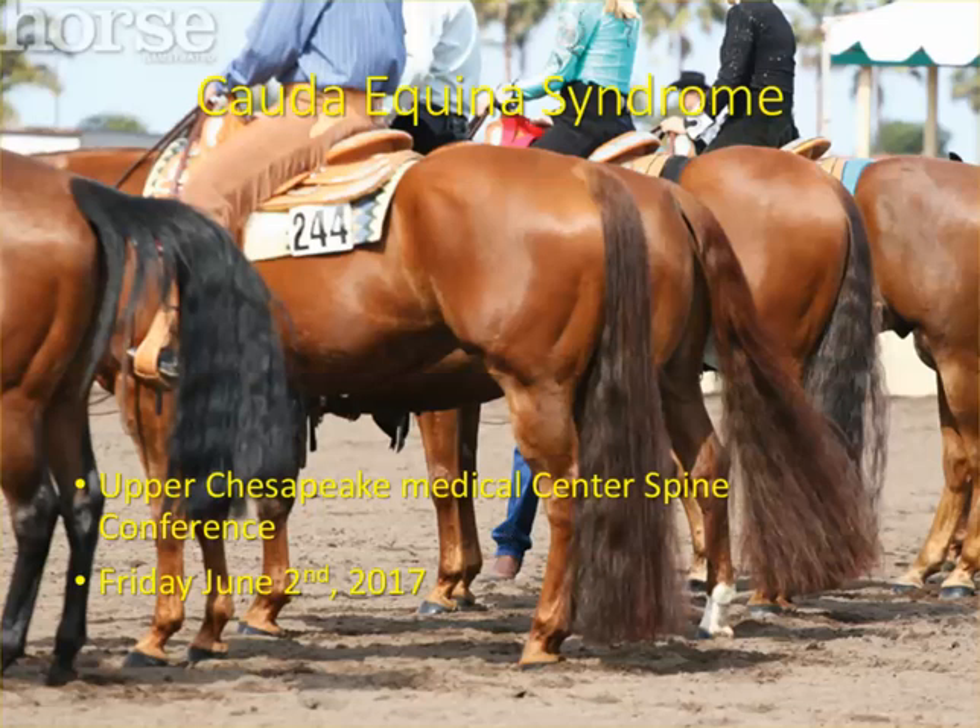None of these horses are mine, but this is just to give you an idea of what a horse's tail looks like because we're going to go over it. I like to go over illustrative cases, so this is a real case that's recent. A 39-year-old woman presented to the emergency room with bilateral sciatica and perineal anesthesia.